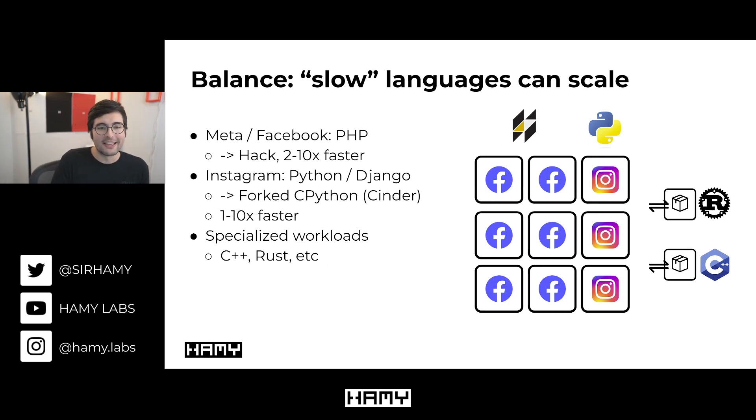If we look at what Meta is actually doing: Facebook does run on PHP, but they forked it into an entirely new language called Hack, getting two to ten times more performance per server. Similarly, Instagram runs Python and Django, but their fork is so significant it's barely recognizable — they open-sourced their CPython fork called Cinder, which is one to ten times faster depending on the benchmark. For their specialized services, they often choose much faster languages like C++ and Rust.